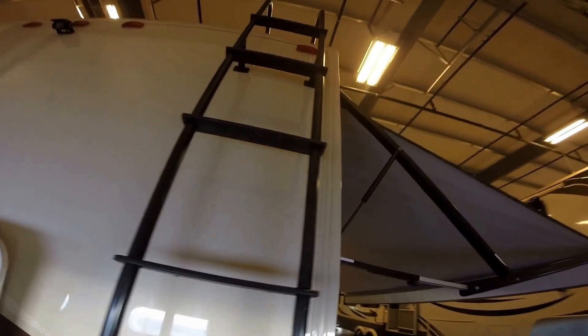If you have the right size Rubbermaids in here, you could just keep a ton of gear in here for your family. Then you've got the ladder for heading to the roof. Here's a better shot of that outside storage.